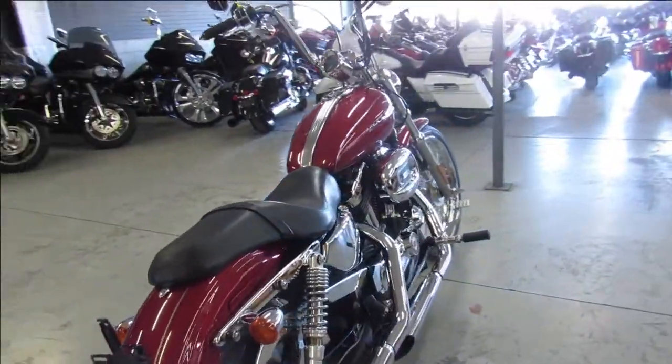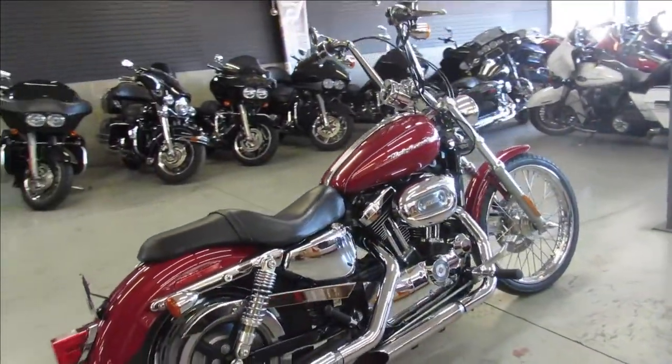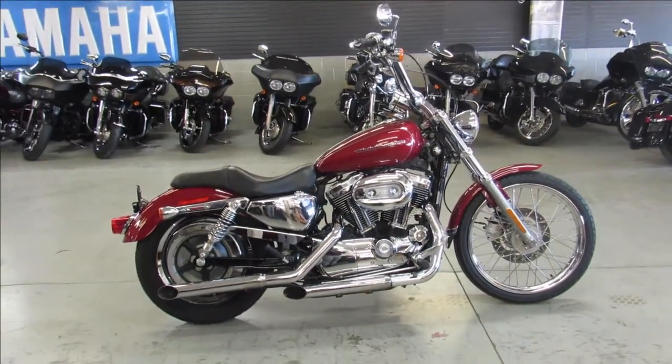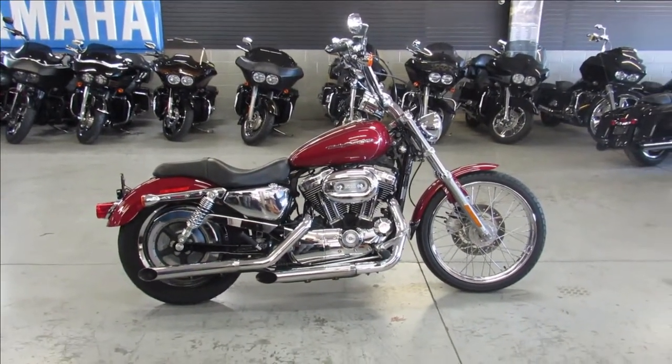That's a 2007 Sportster 1200 under 15,000 miles. Give us a call, we'll get it done. 810-648-9500.